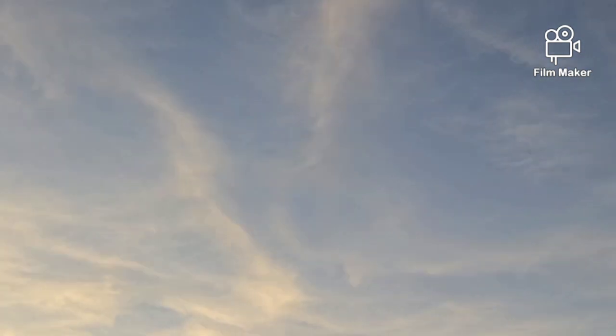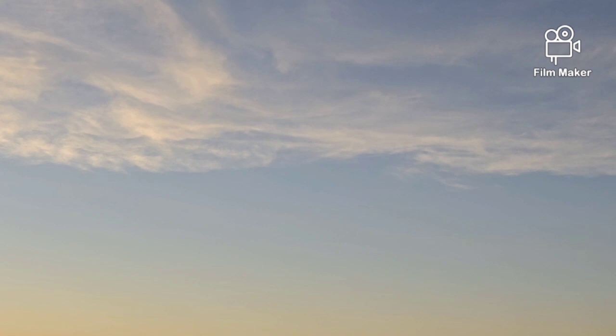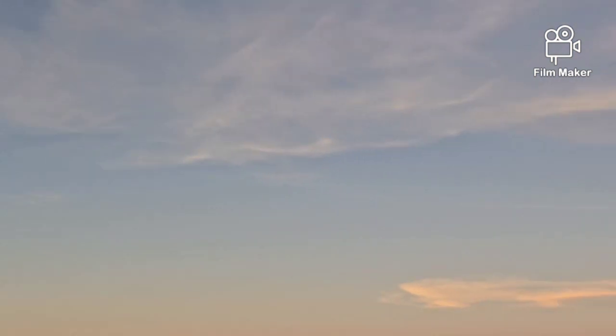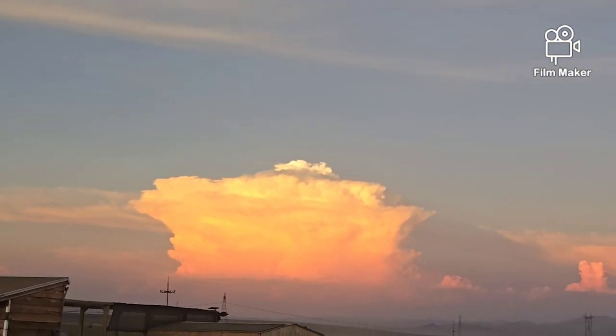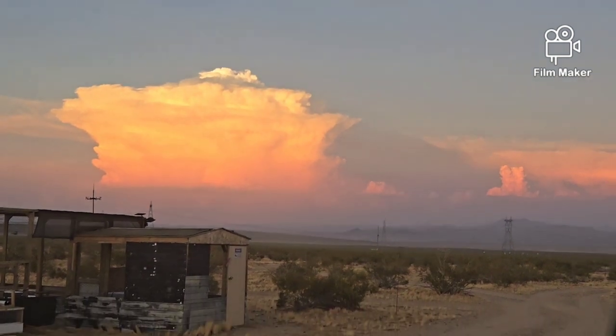Although we do have some weird formations starting to join up over here. Who knows what's going to happen with all of that. Anyway, just figured I'd get this on film while it was here. Pretty cool.